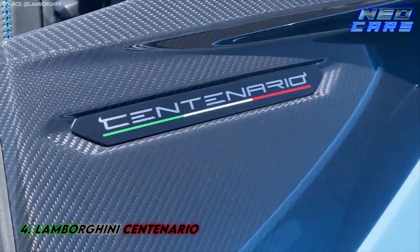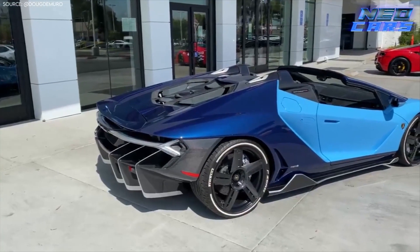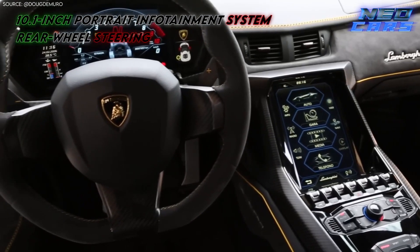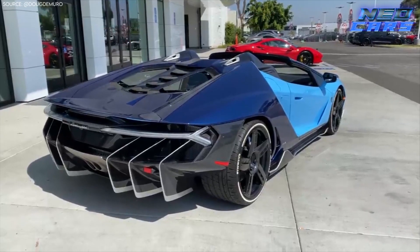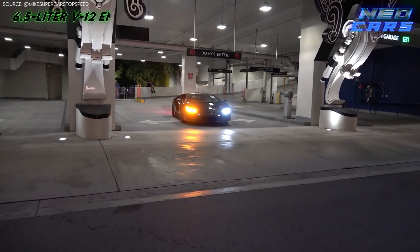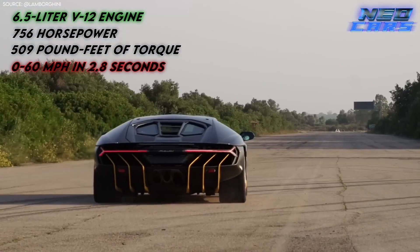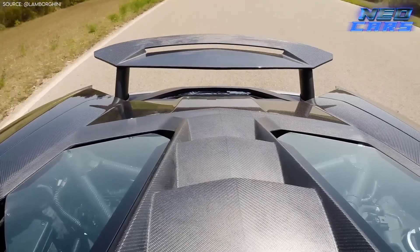The Centenario was designed to commemorate the 100th birthday of Ferruccio Lamborghini himself, and they pulled out all the stops. This is not just another Aventador with a fancy name — it's the technological marvel that unveiled Lamborghini's 10.1-inch portrait infotainment system and rear-wheel steering. Carbon fiber panels grace this beauty, and you can opt to leave them exposed or painted. Its rear diffuser is one of the largest ever fitted to any road car. Under the hood, yet another variation of the 6.5-liter V12 squeezes out 756 horsepower and 509 pound-feet of torque, hitting 0 to 60 miles per hour in 2.8 seconds — though it feels different from the SVJ in its own unique way.